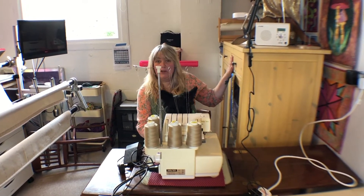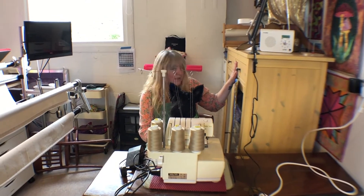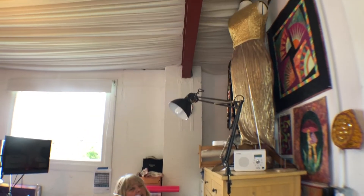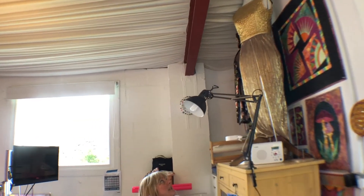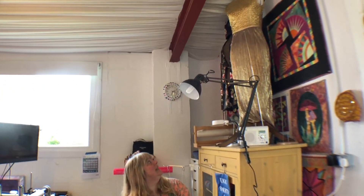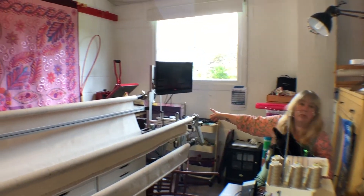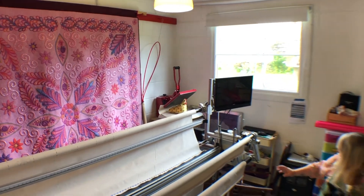I've got a cupboard here full of show quilts that I've recently folded nicely. Up here I have got two dressmakers' dummies - a slim one and a slightly more generous one. Over in the corner I've got my heat press. I love that gadget - I'm a great one for gadgets.